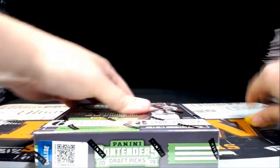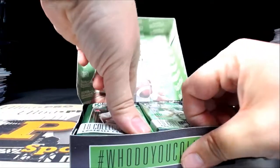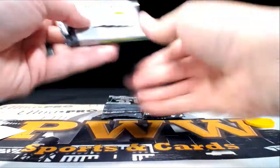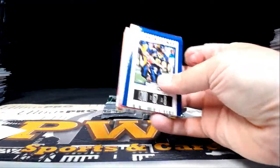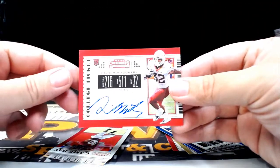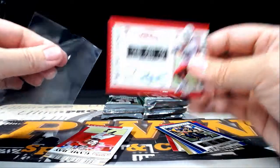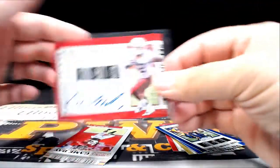On to the last box — good luck to everyone. Box six, pack number one: looking for Josh Jacobs type hits. Here is a David Montgomery college ticket auto — not numbered but feels nice. David Montgomery is the Chicago Bears. Chicago is Gary F — congratulations Gary, that is coming to you.